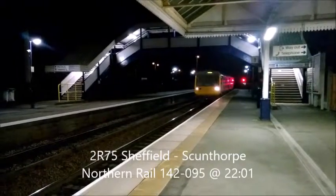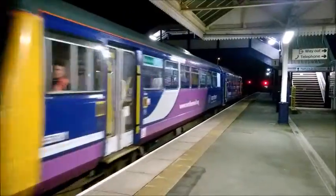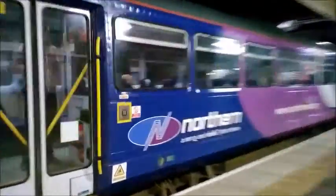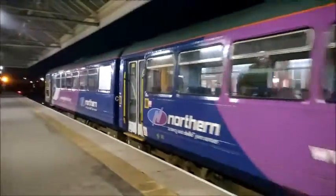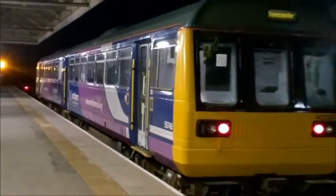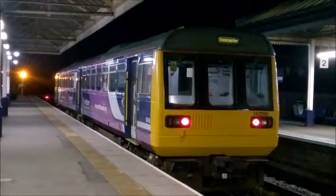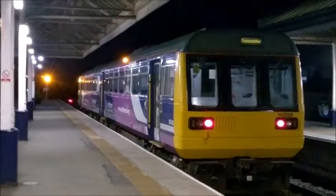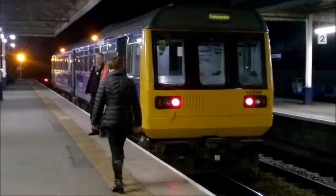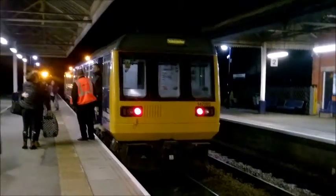142095 arriving at Sconfort station from Doncaster — it's 142095. This is Northern Rail at Sconfort station; this train has just arrived here from Doncaster.